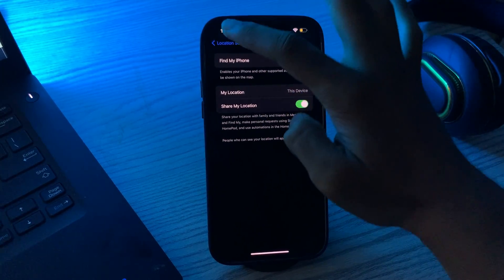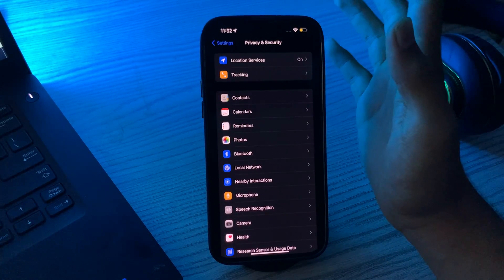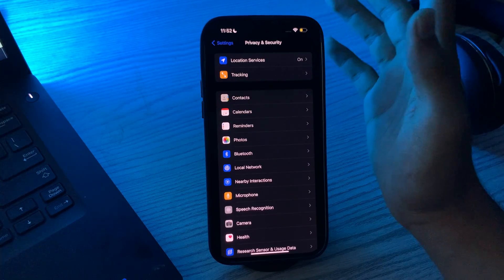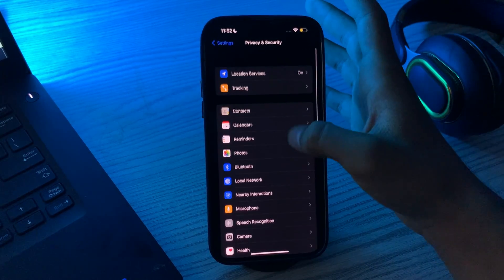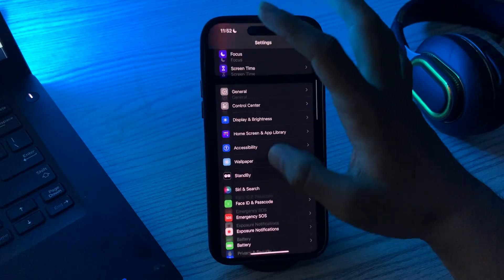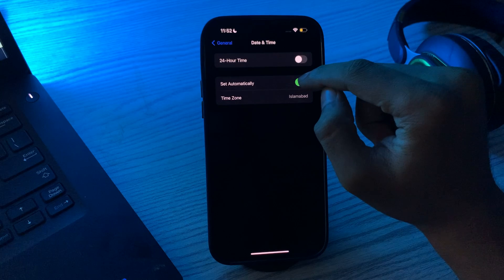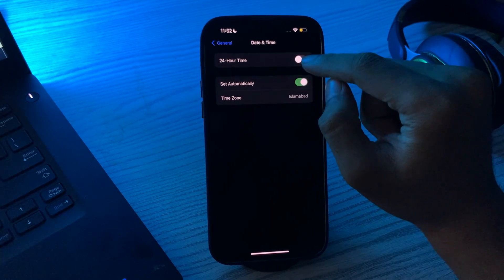After this, check your date and time settings, as Find My iPhone relies on the correct date and time to work. Go to Settings, then General, and tap on Date and Time. Make sure that Set Automatically is turned on — if it is not, simply enable it.